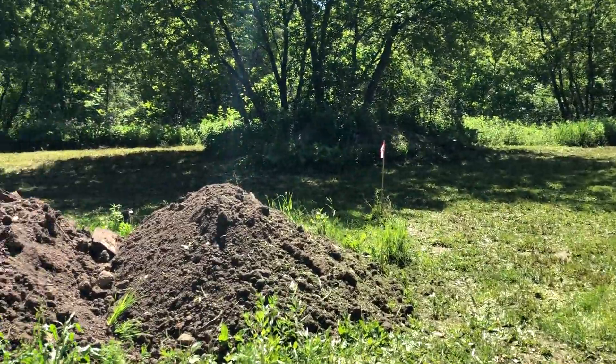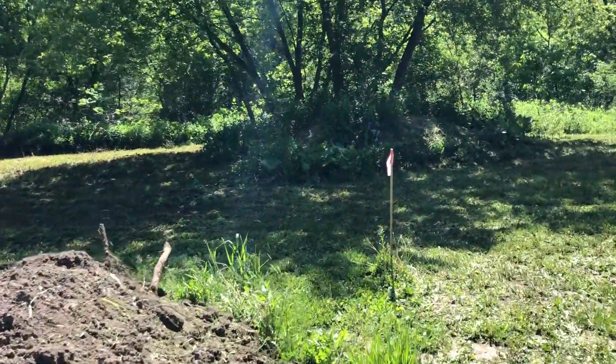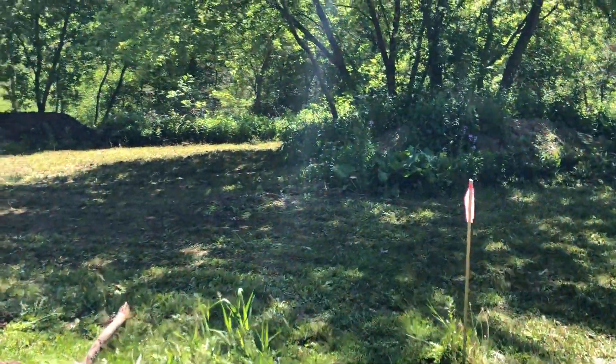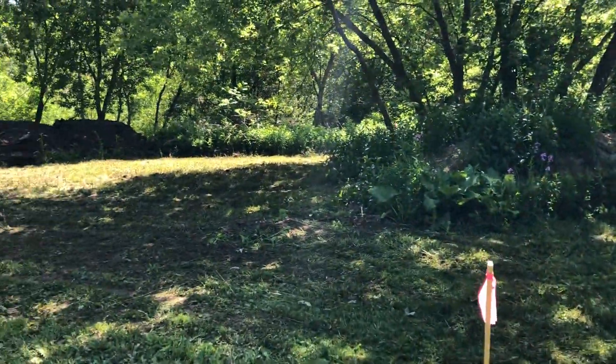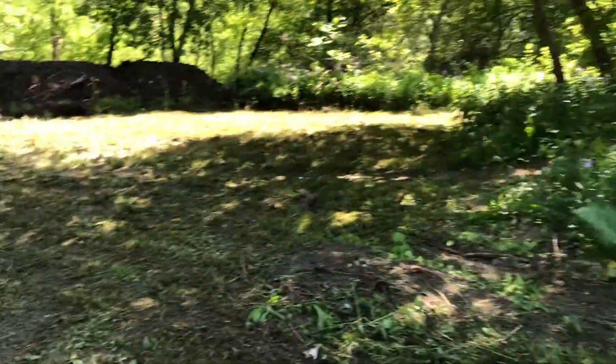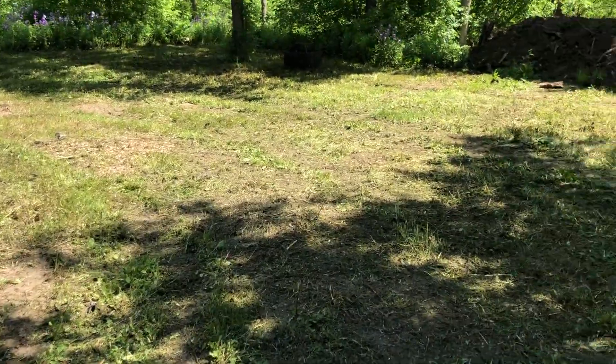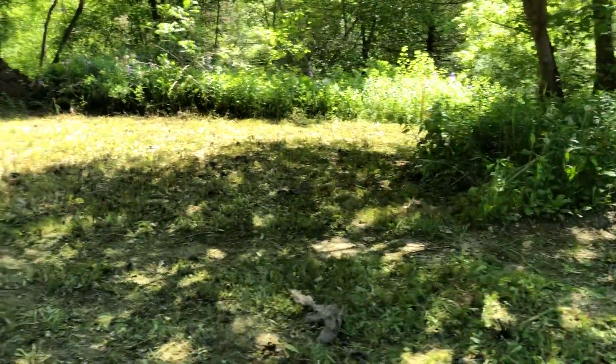Everything that they're using, what they mulch and take away, it's all going to be brought back here because there's no garbage — it's all natural. So I'm happy to clear this out. Here's where the RV is going to go. It really has given us quite a bit of space and I'm so grateful for it.